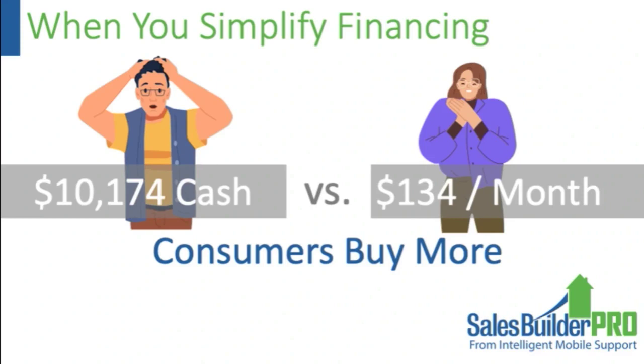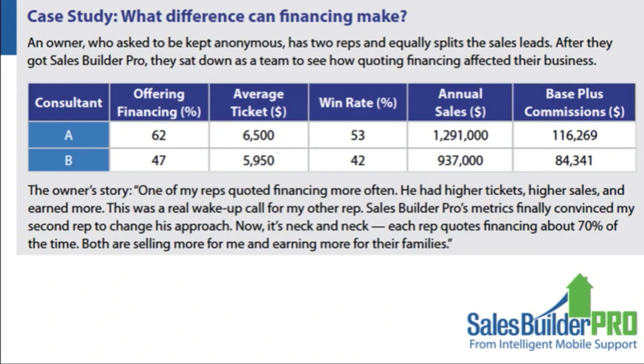We did a comparison between two individual comfort consultants using about a year's worth of data, where leads were equally split between Consultant A and B. One was offering financing about 62 percent of the time, the other 47 percent — we have analytics in the app that lets us pull that out. The average ticket price was about $500 more for the one who offered financing more often, the win rate was up about 11 percent, and annual sales were up around $300,000 with bonus checks up about $30,000 to $35,000.